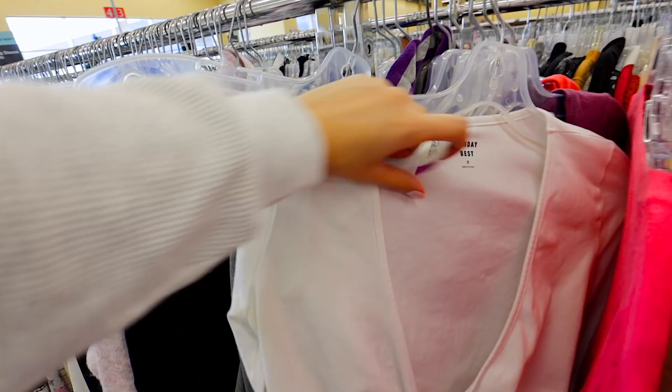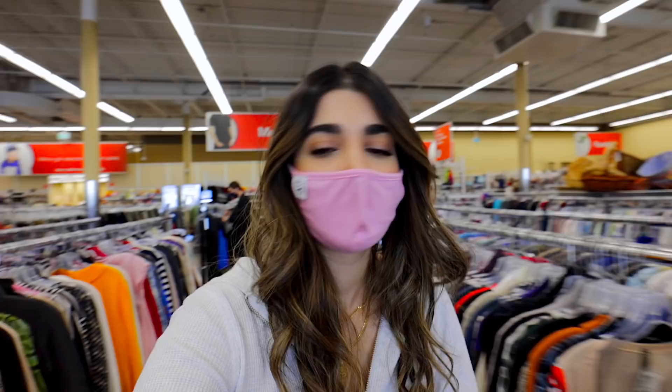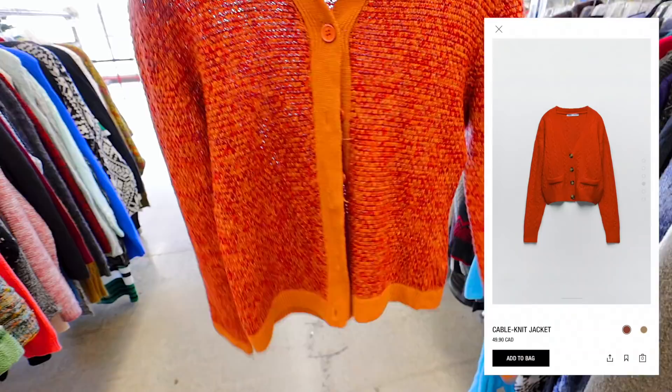This Sunday Best top — it ties at the front — could be so cute with a tank top under, or even as a bikini cover-up. Found the cardigan section! The first item here is already a Zara sweater — it's so cute, already looks kind of cropped, and I definitely feel like I've seen something like this on Zara.